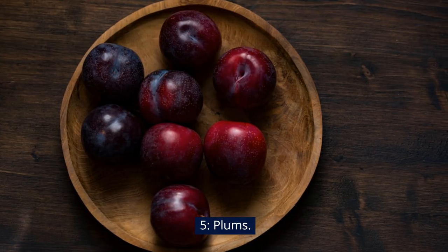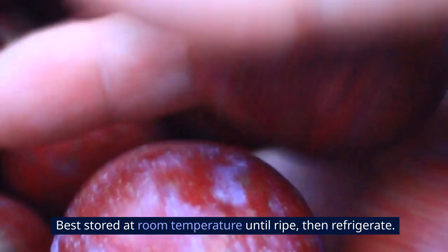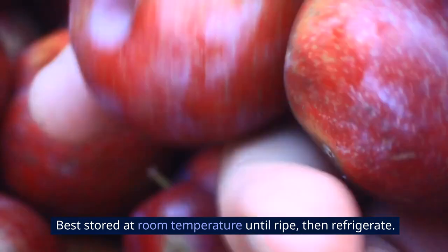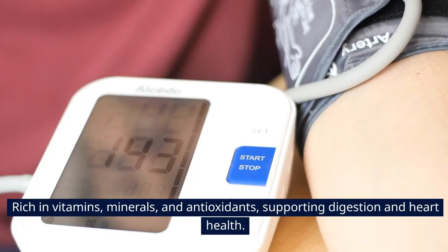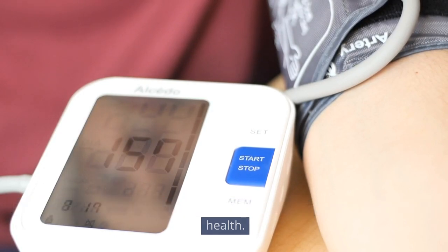5. Plums. Juicy, sweet-tart fruits with smooth skin and a stone inside. Best stored at room temperature until ripe, then refrigerate. Rich in vitamins, minerals, and antioxidants, supporting digestion and heart health.